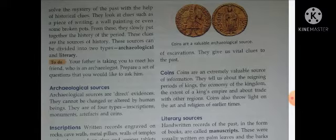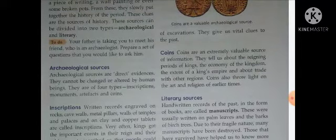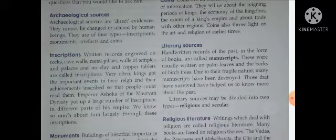History के दो sources होते हैं जिनको archaeological और literary में divide किया गया है। Activity: Your father is taking you to meet his friend who is an archaeologist — prepare a set of questions you would like to ask him. आपको एक list तयार करनी है कि आप उनसे पुराने time के बारे में कौन कौन से questions पूछेंगे। Today is the last video of this chapter.